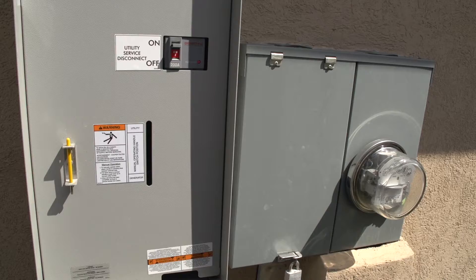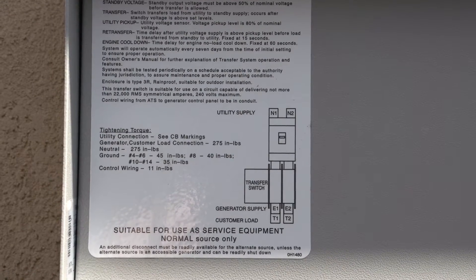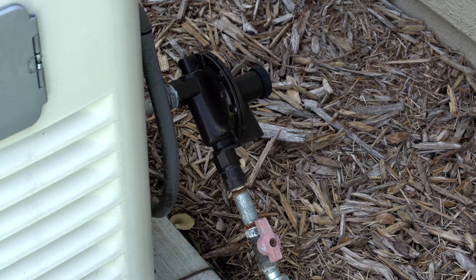Standby generators are hardwired to the home's electrical system and automatically operate when a power disruption occurs. Standby generators are usually powered by LP or natural gas.